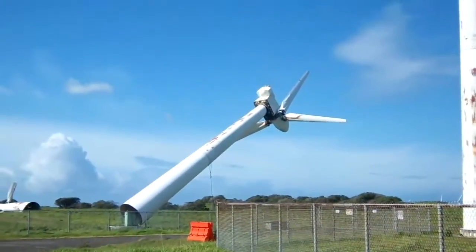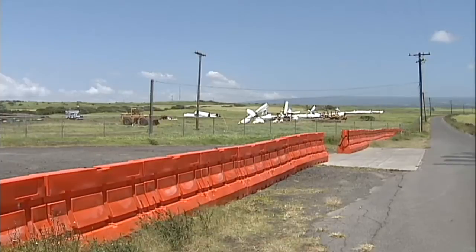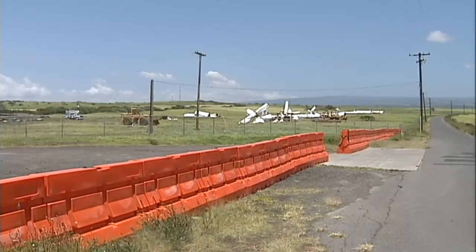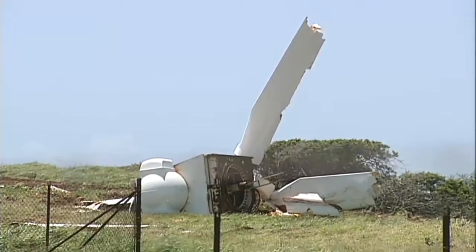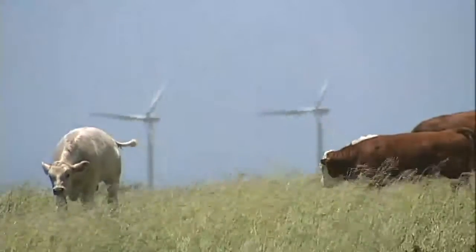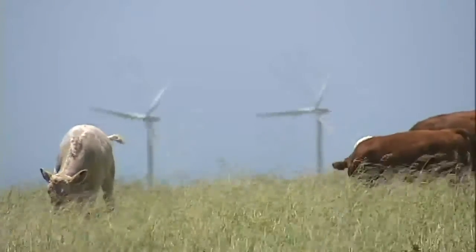The wind farm opened in 1987, but was decommissioned five years ago after owner Apollo Energy Corporation's 20-year contract with the power company expired. Once all the scrap metal is shipped off to China, the land is expected to go to cattle, serving ranchers as pasture land.